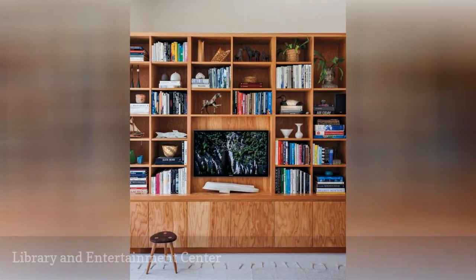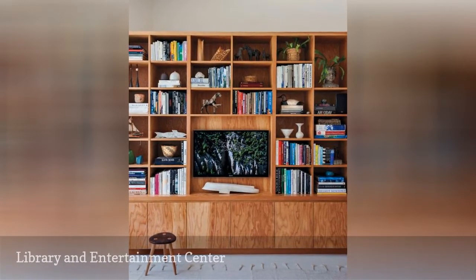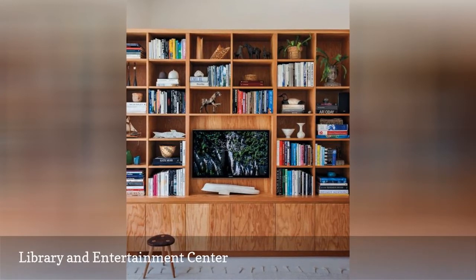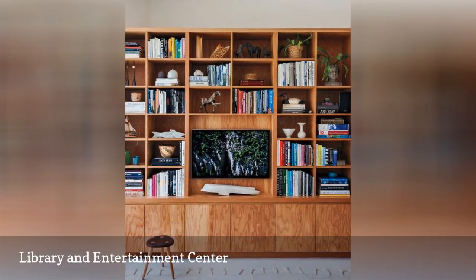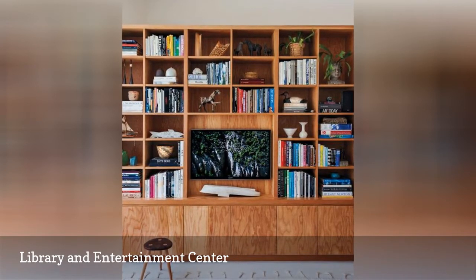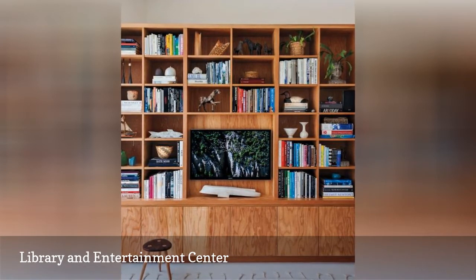While to some purists mixing a television in amongst the books would be the height of sacrilege, for most of us it's just a fact of life. To address these logistics with a bit of style, mount your television inside your entertainment center to give it the look of framed wall art and the feel of being just one more piece in your collection.